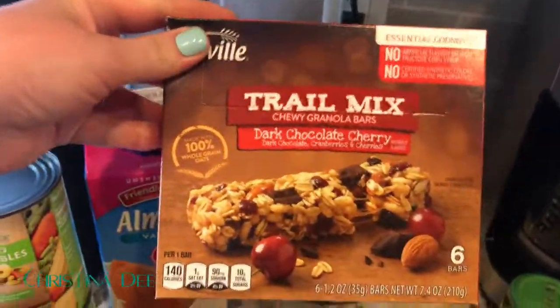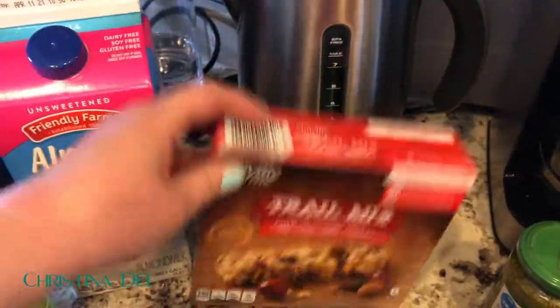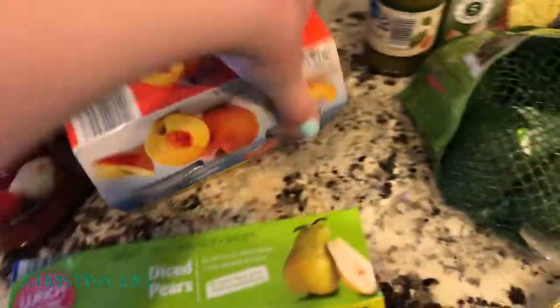I haven't gotten these in a long time — the dark chocolate cherry trail mix bars. They popped up in my suggested items and I remembered how much I love them. I'm still congested; if you watched my videos last week you know I've had a cold slash allergies forever, so I apologize for that.